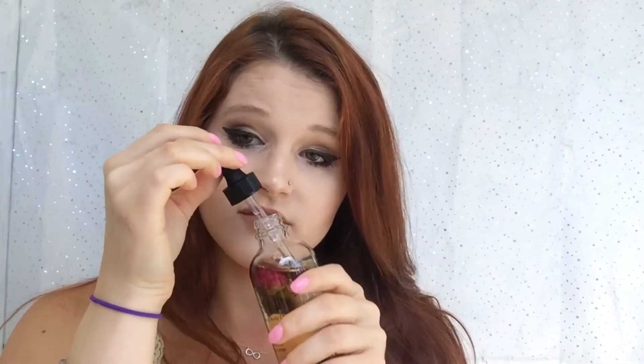I actually use this on my baby as well. It smells like heaven — it smells exactly like roses. If you guys were here I would let you smell it. I have never seen a body oil like this with roses that smells exactly like roses, and for a very, very small price.